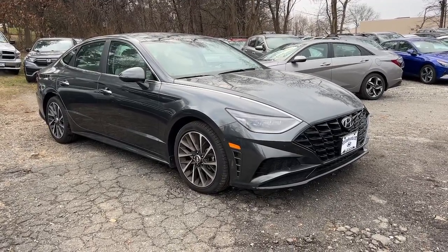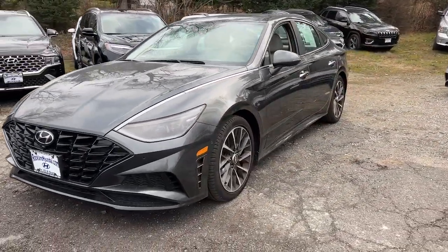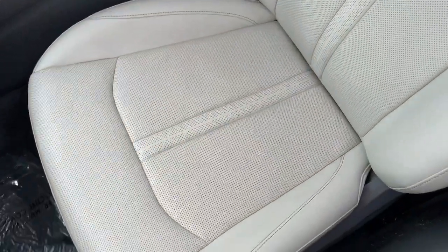Get acquainted with the 2022 Hyundai Sonata. With less than 20,000 miles on the odometer, this vehicle provides excellent value. Get the best of quality, comfort, and convenience in this family-friendly Sonata.